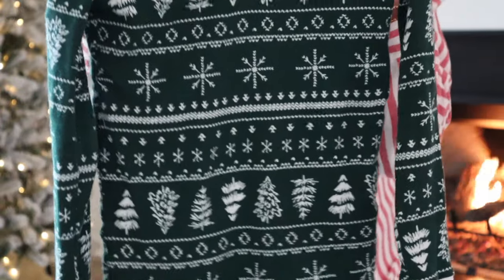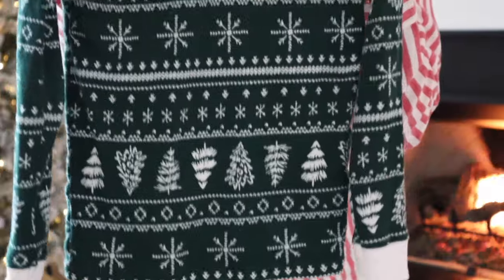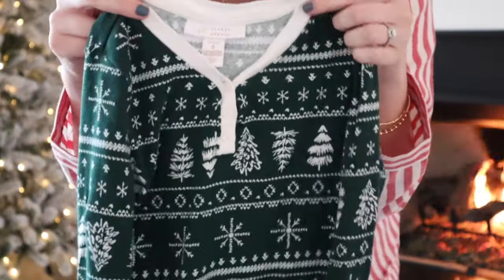Here's the print up close — are those not just adorable? I love these.